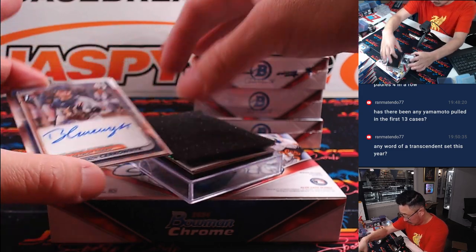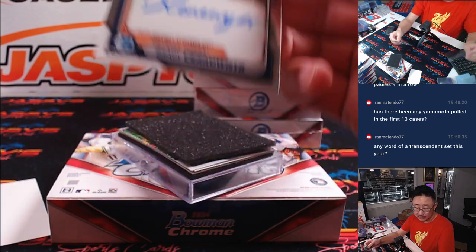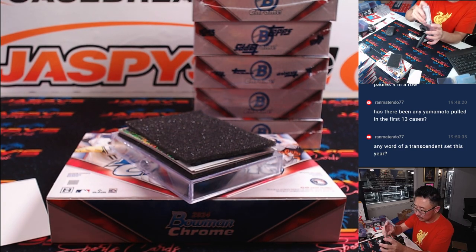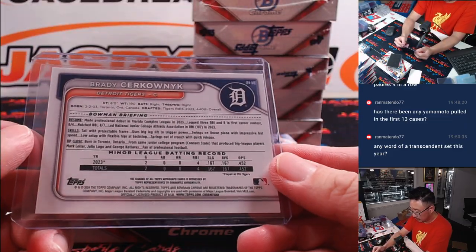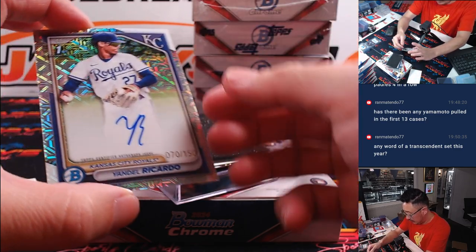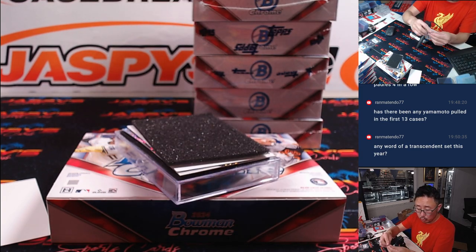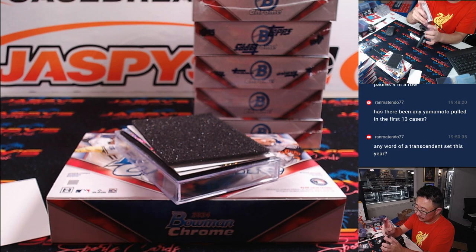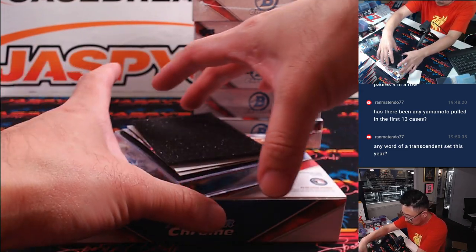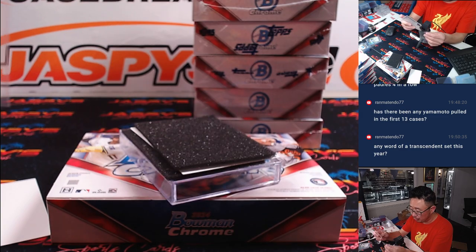All right. There's Brady Crenowick — Tigers, David M. Here is Yandel Ricardo, 70 out of 150 — going to go to Kyle in Kansas City. And here is Framie De Leon, Speckle autograph, 115 out of 299 — D.Y. with the Boston Red Sox.